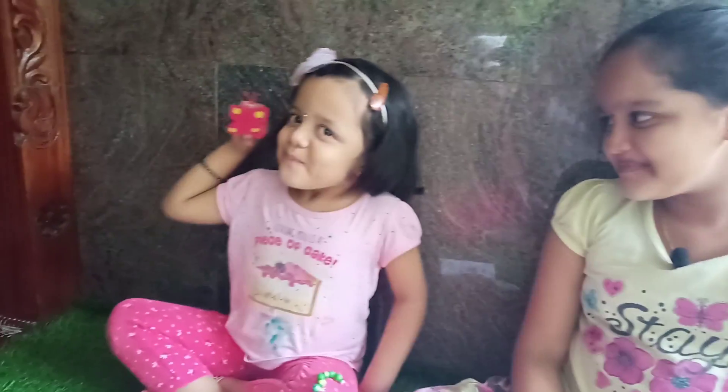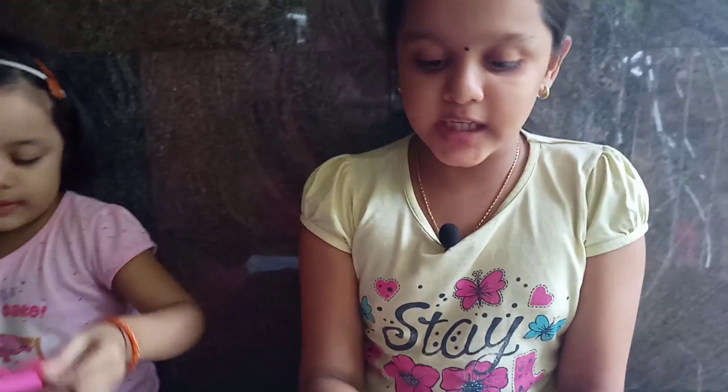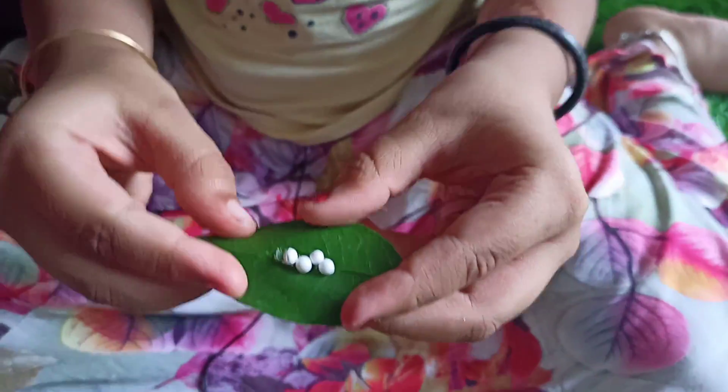Hello everyone! Today let us know about the life cycle of butterflies. Mother butterfly lays eggs in the green leaves. This is the first stage of the life cycle of the butterfly.